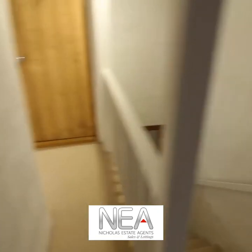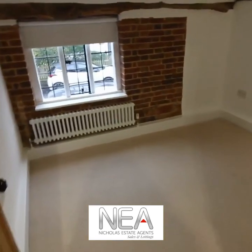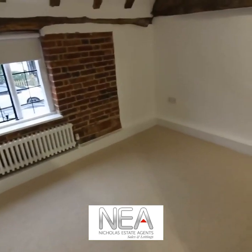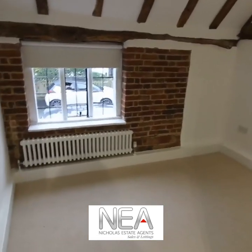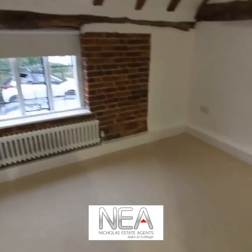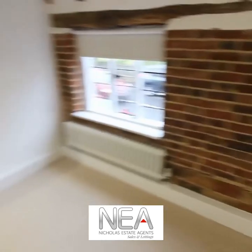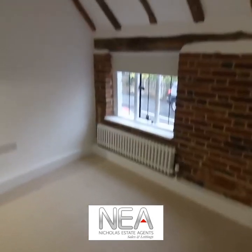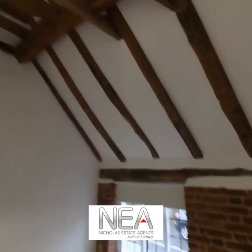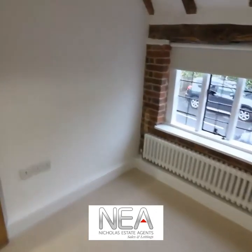Now going into the third bedroom. So this is another double bedroom — it's got three doubles. This one is also looking onto the front of the house. It's got charging points all around, so it doesn't matter where you put your bed. So that's the third bedroom.